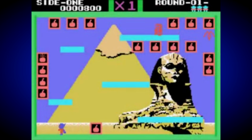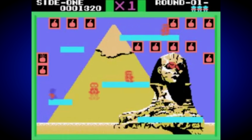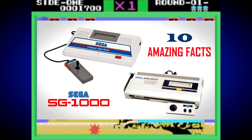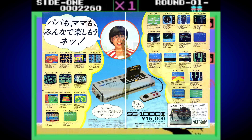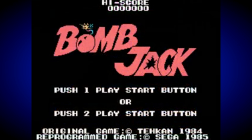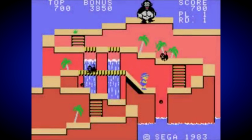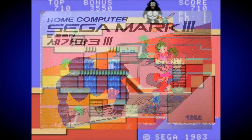I was going to start off these facts by talking about the console that came before — the SG-1000 — because without it there'd be no Master System. But I figured I'd spoken about that a lot on the channel recently, and I've already produced a standalone episode of Amazing Facts on the SG-1000 too, which I'll link down in the description. Instead, what I'm going to talk about is the lineage, especially in terms of the naming conventions, because many people will know that the Master System was originally known as the Sega Mark 3 in Japan.